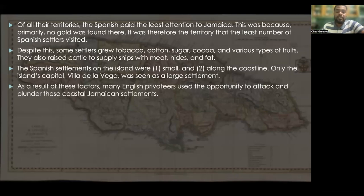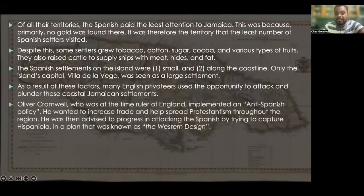As a result of these factors, many English privateers used the opportunity to attack and plunder these coastal Jamaican settlements. Oliver Cromwell, who was at the time the ruler of England, implemented an anti-Spanish policy. He wanted to increase trade and help spread Protestantism throughout the region. He was then advised to attack the Spanish by trying to capture Hispaniola in a plan known as the Western Design.